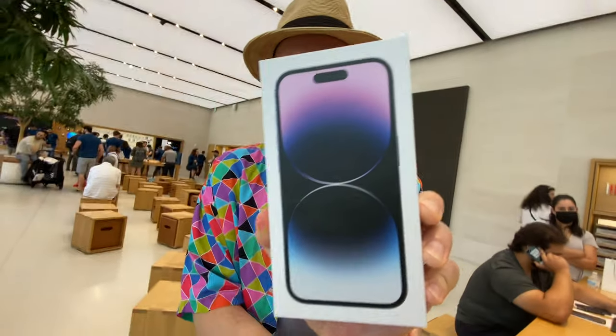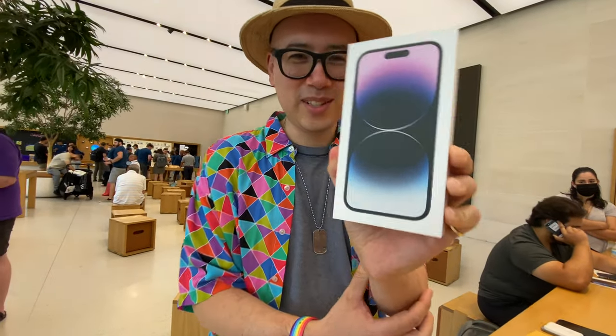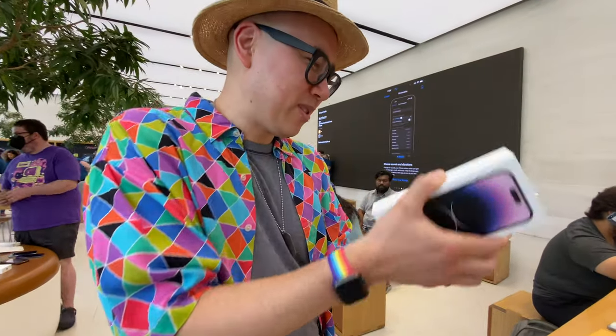14 Pro, 512GB, Deep Purple. Unboxing, filmed by the Apple Store employee.